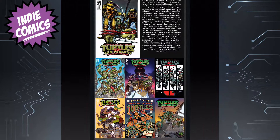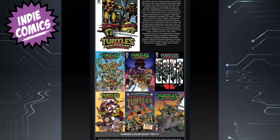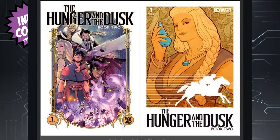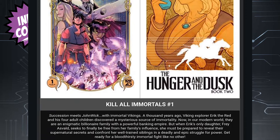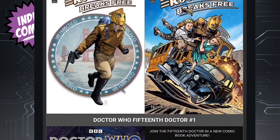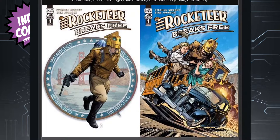Now we move on to those indie gems. We've got TMNT 40th Anniversary Celebration issue one — this looks like a big one, priced at $12 with lots of variant covers, but if you're a TMNT collector you're going to want to pick this one up. Then we have The Hunger in the Dusk returning — we're on book two issue one, a solid story written by G. Willow Wilson. Then we have Kill All Immortals issue one from Dark Horse — might be something I want to check out. And fans of the Rocketeer, we have a new book from IDW as well.